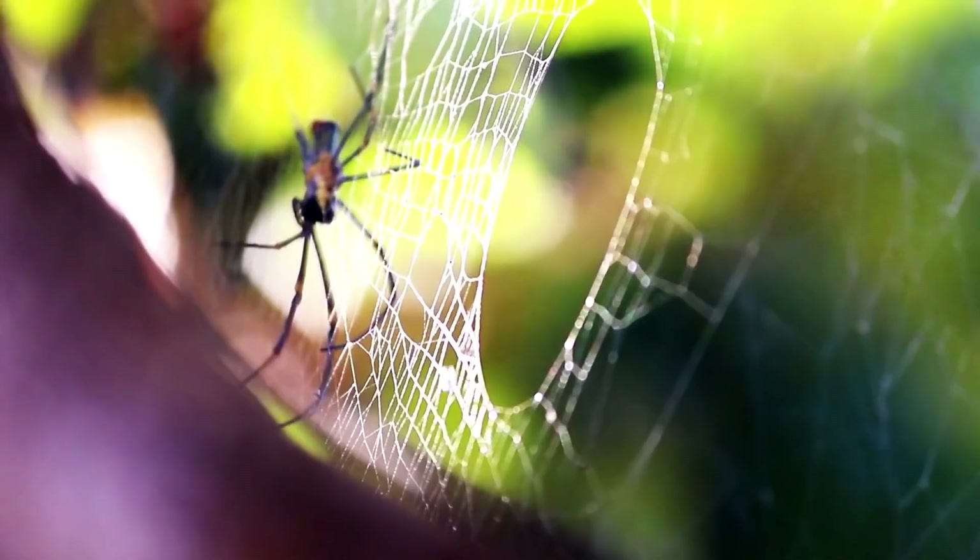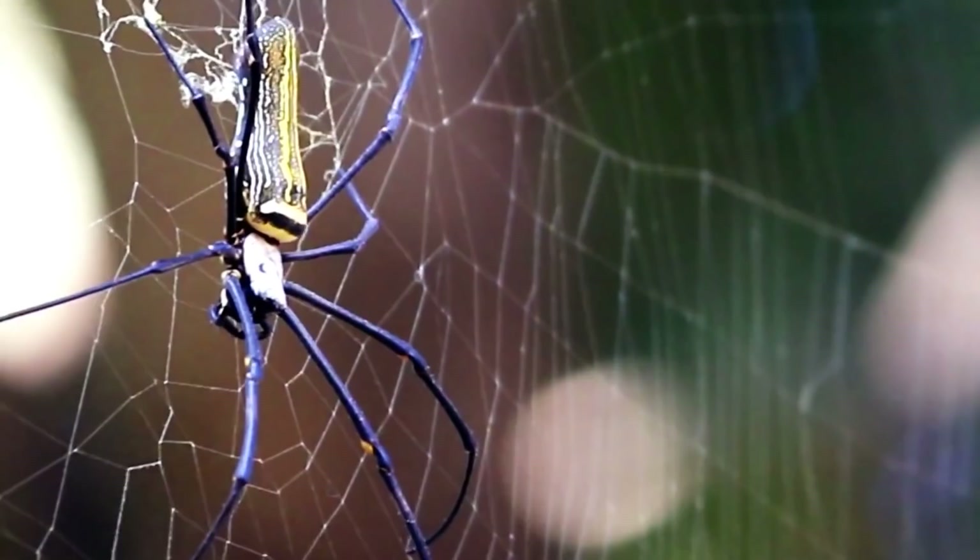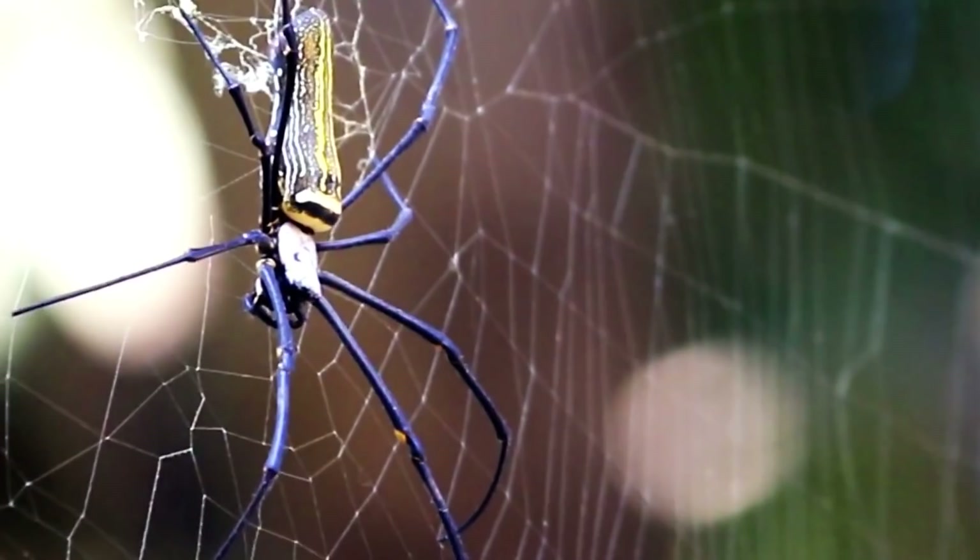Nephila is the genus name of the golden orb weavers. The researchers who described the fossil thought these fossil spiders were anatomically modern enough and similar enough to actually represent ancient golden orb weavers, which would make the fossil both the oldest known true spider fossil and the oldest known orb weaver fossil.